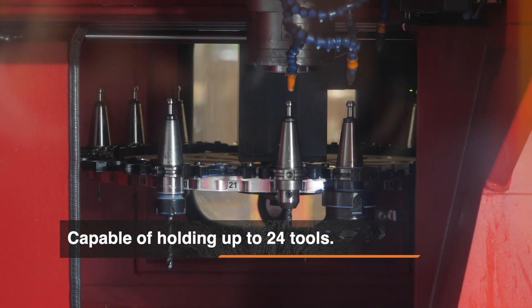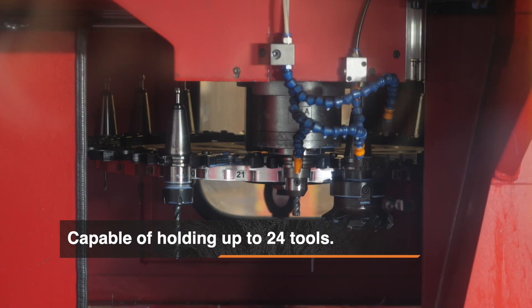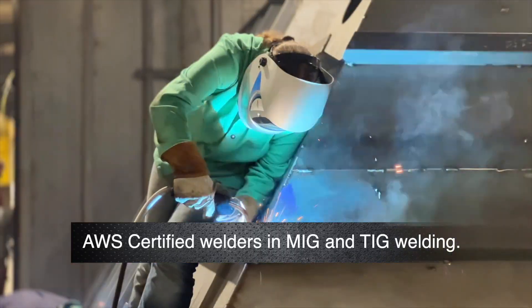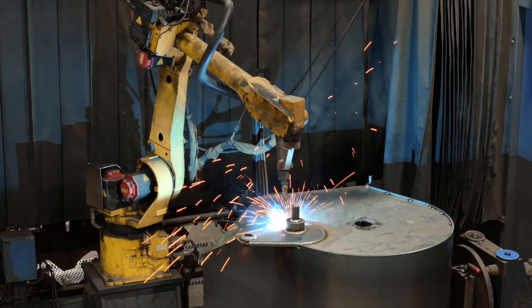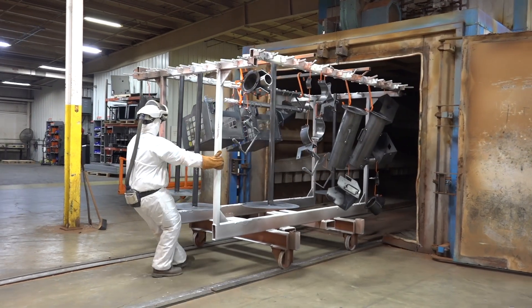This machine is capable of holding up to 24 tools, so rapid tool change means you can be running a new tool in just a couple of seconds. With AWS certified welders skilled in both MIG and TIG welding, we pride ourselves on attention to detail. For projects requiring high production volume, we use our Fanuc 120 IC robotic welding cell.